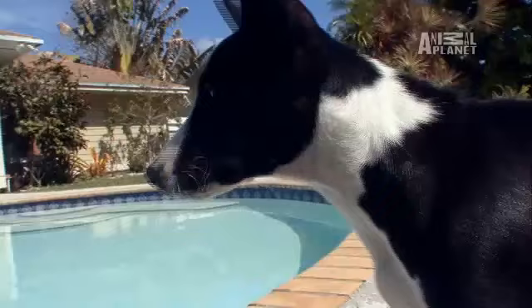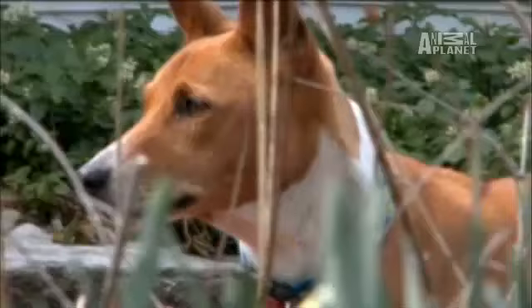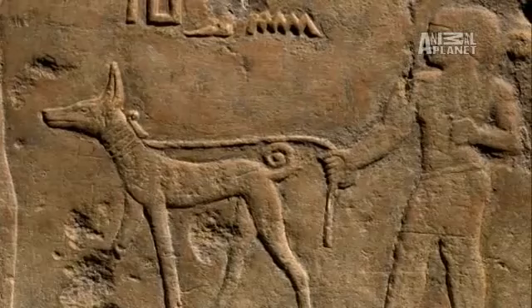These dogs are considered to be super smart and very stealthy. Basenjis are arguably the world's oldest dog, appearing in Egyptian hieroglyphs and art. They were brought up the Nile from Central Africa as gifts for the pharaohs.